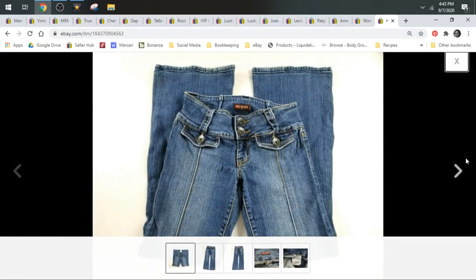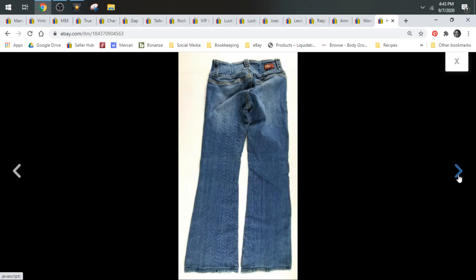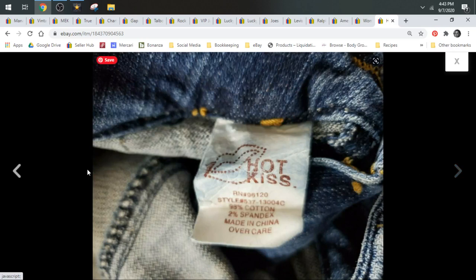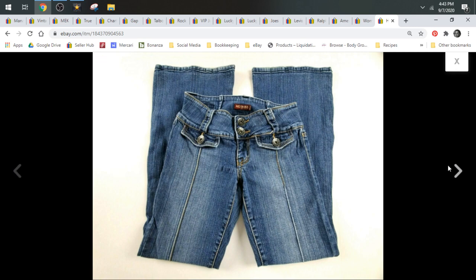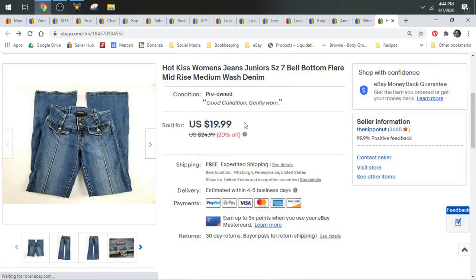These are Hot Kiss — not a great brand — but they were so cute I couldn't leave them on the rack. They were only 99 cents, and that goes to show that sometimes with the style or the way jeans look, I'll grab them even when the brand isn't great if the cost of goods is low enough. These were super bell-bottom flare and really cute, and they sold within a week of being listed for $19.99, shipping in a padded flat.